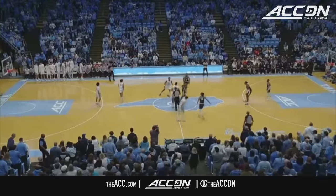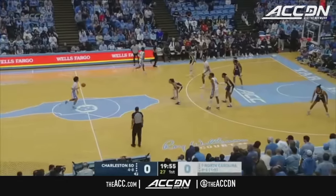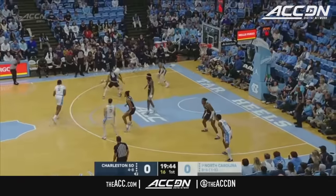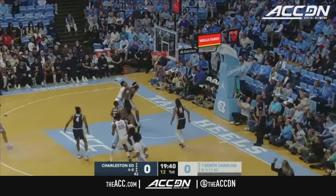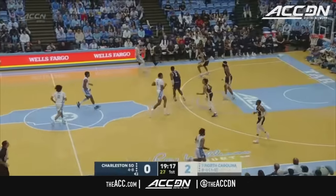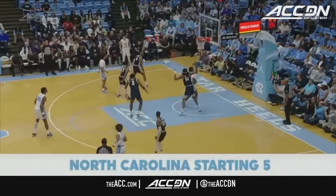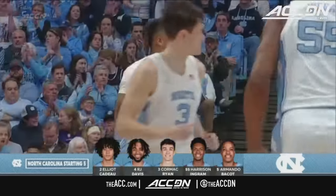R.J. Duhart and Armando Bacon jump center. Elliott Cadeau controls, and away we go from the Smith Center out of the holiday break. One thing that's different about this Tar Heel team this year is that the ball's just moving, and it seems to find that guy quite a bit. R.J. Davis, who's scoring in bunches, gets 15-8 a game and was preseason all-conference. Bacon and Davis have got the first two buckets setting the tone for Carolina.